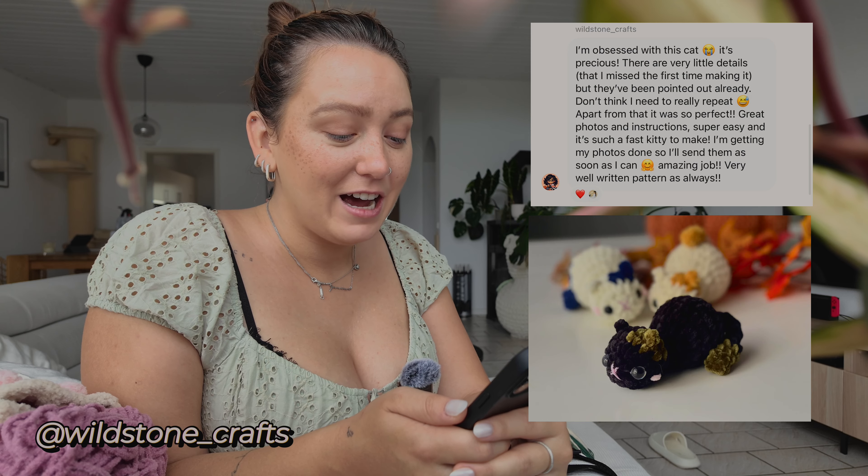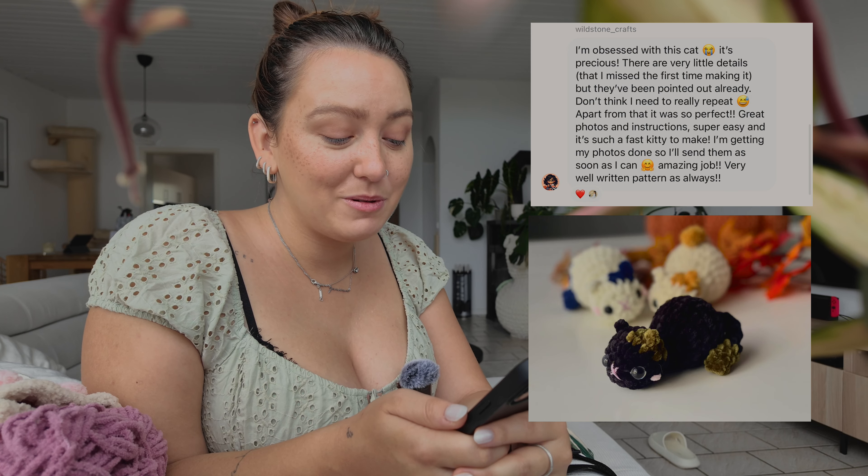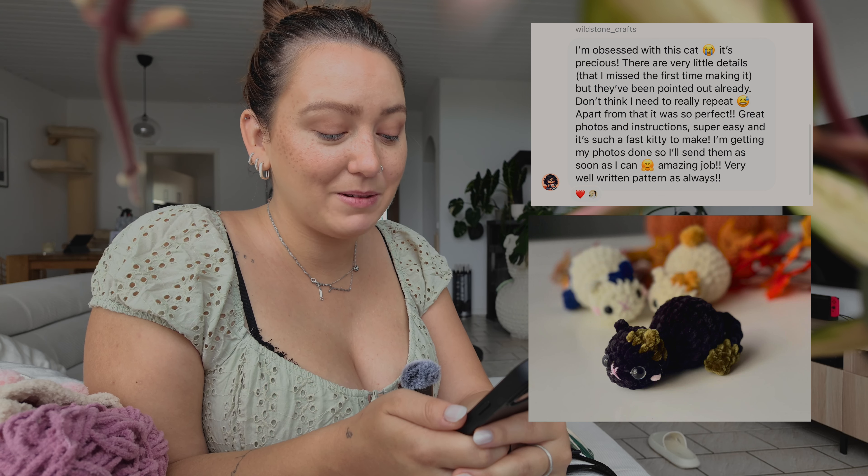Wiseong Crafts writes: 'I'm obsessed with this cat. It's precious. Great photos and instructions. Super easy and it's such a fast kitty to make. I'm getting my photos done so I'll send them as soon as I can. Amazing job. Very well written pattern as always. Thank you so much.' So cool to read feedback like this.